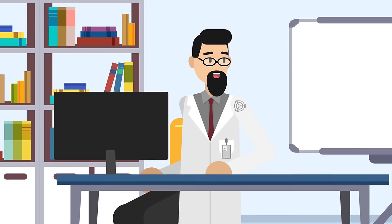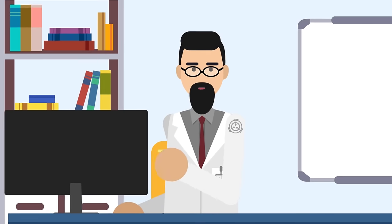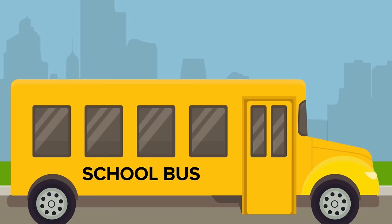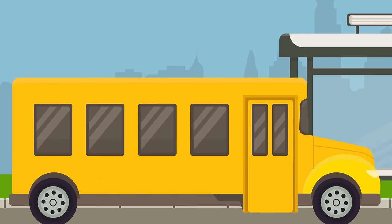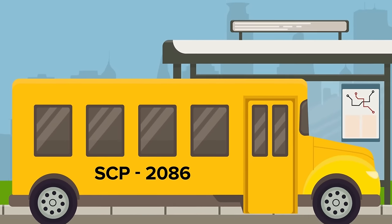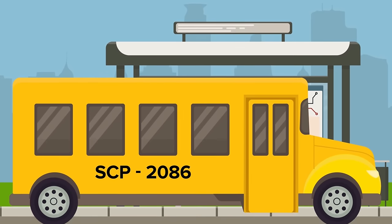No. Trust us. It could be much, much worse than you can ever imagine. What if one day, the bus that picked you up from school wasn't a bus at all? What if instead, it was SCP-2086?